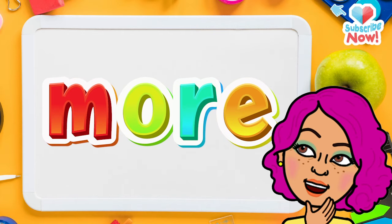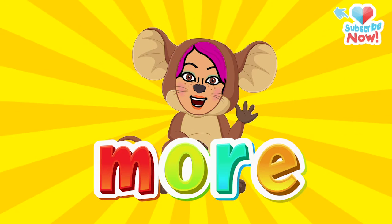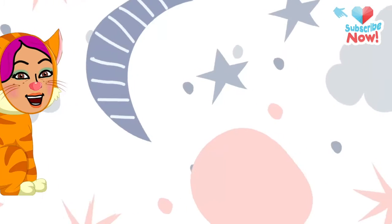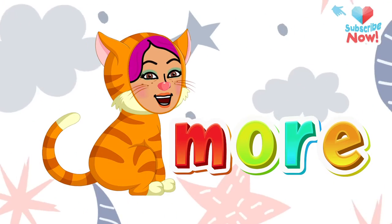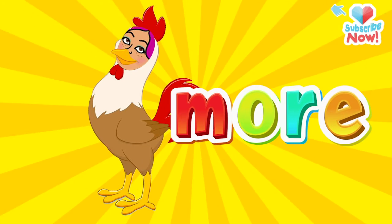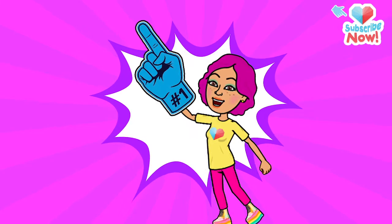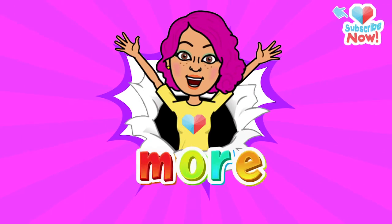Say it again — more. Now say it squeaky like a mouse: more. Say it like a cat's meow, meow — more. Roar it like a lion — more. Cluck it like a chicken — more. Finally, say it like it's your favorite word in the whole wide world — more!